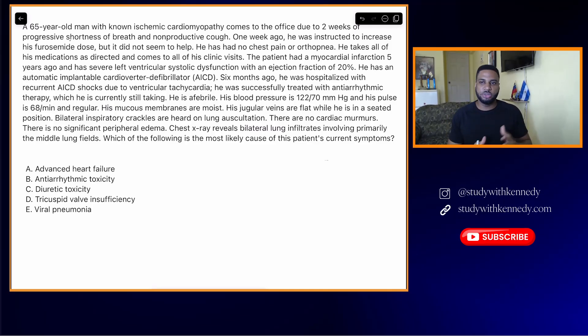This is a Step 2 CK question, but Step 1 students can benefit from it as well. On your exam, if you're able to answer 80–90% of all the questions that ask you for a diagnosis correctly, you're probably going to be passing that exam pretty well. You're also going to need to answer other questions if you want to score very high.